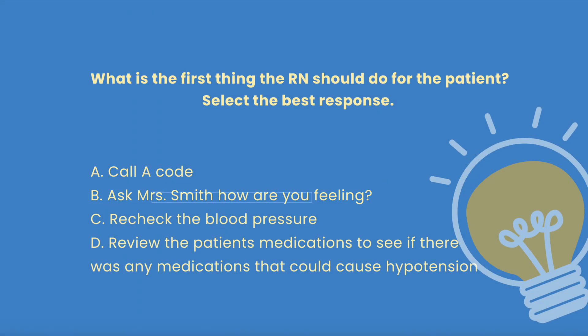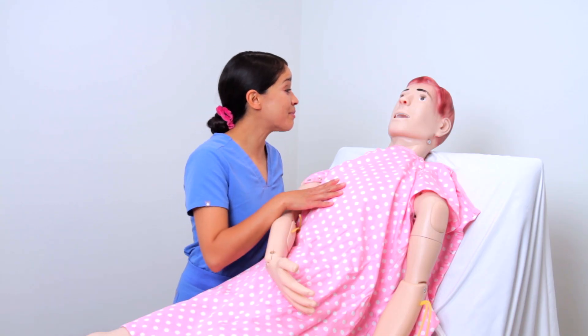The answer is B — you want to ask Mrs. Smith how are you feeling. You want to differentiate symptomatic versus non-symptomatic, and you're looking for signs and symptoms of hypotension. Mrs. Smith responds and says she is feeling tired while sitting up in bed. But at bedside rounds 15 minutes ago, she was engaging in conversation. So there is a change and the patient is symptomatic. Then you would immediately go with option C and recheck the blood pressure, as this would all happen in less than 30 seconds to verify if it is a true blood pressure reading.